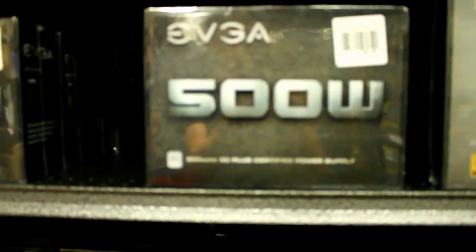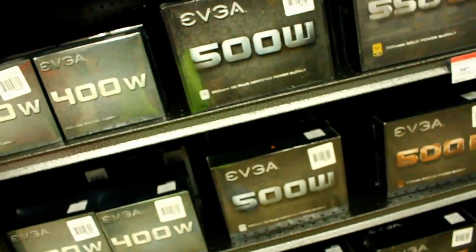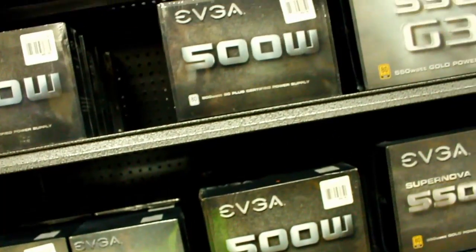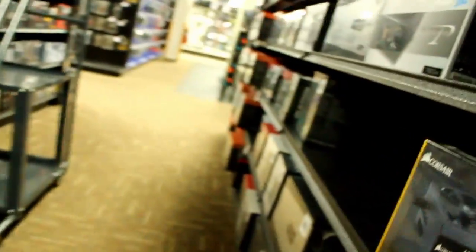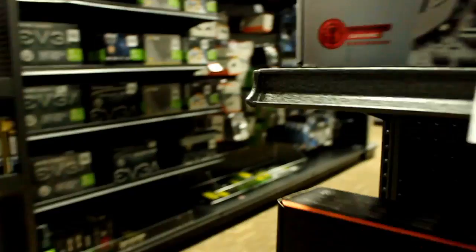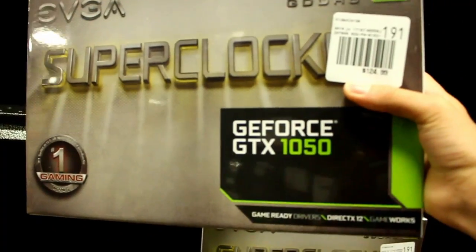I think I'm looking at this power supply right here. I mean, these are a little bit cheaper, but I think I might need a 500. Either that or... 1050. Who knows?